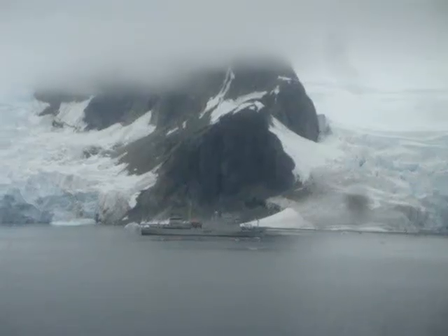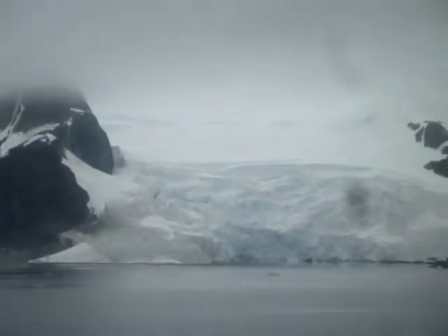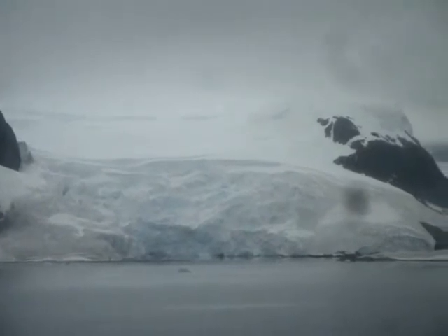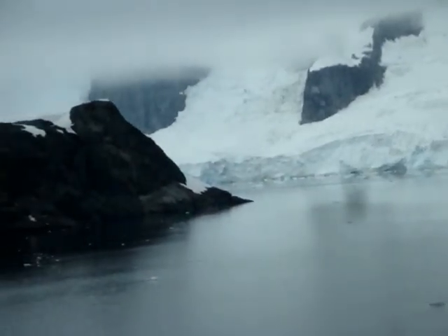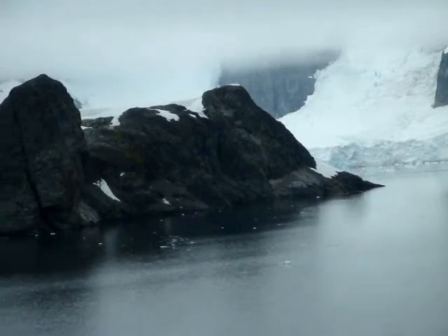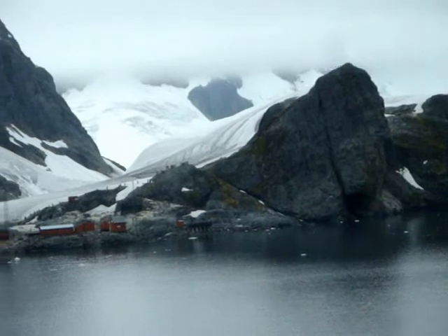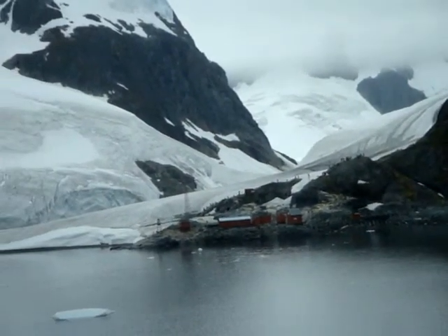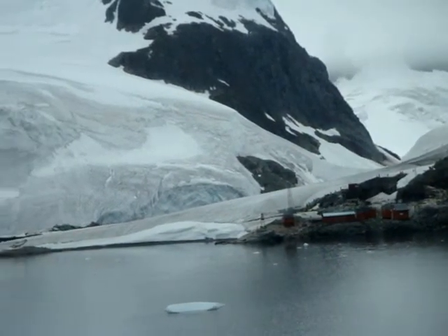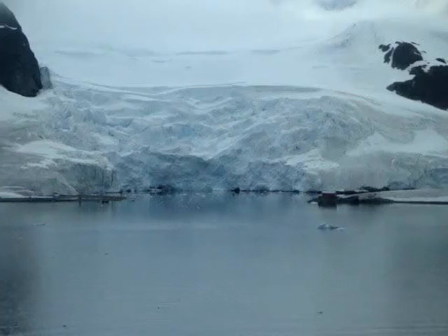So they're quite experienced — a Russian crew chartered by an American company in this case. And directly ahead again is Base Brown. You can see the orange buildings and antenna tower. On the ship and do it in shifts, which the larger ships have to do. In fact, many of them have a passenger capacity of 200 or more, and 100 goes ashore. The others have to stay on the ship and do it in shifts. So in other words, 100 passengers is ideal for this kind of thing. I'll get ashore.